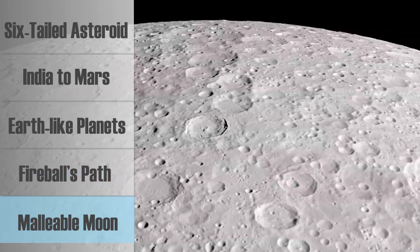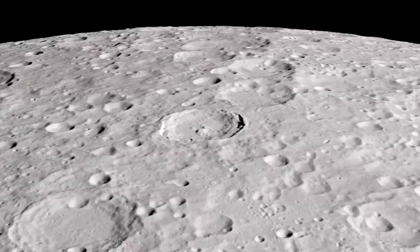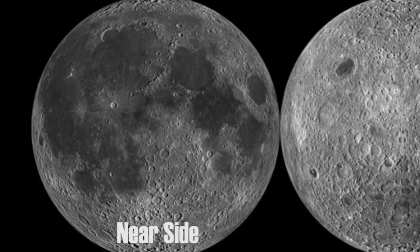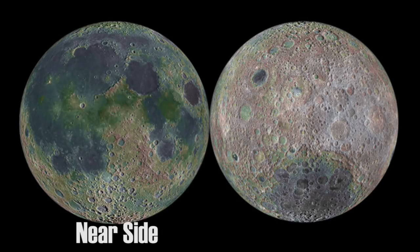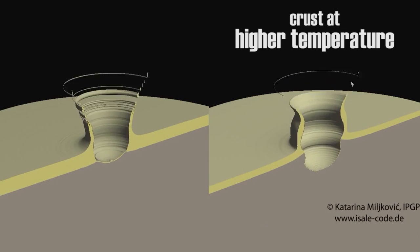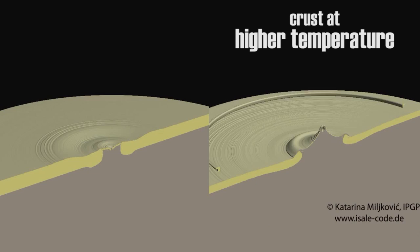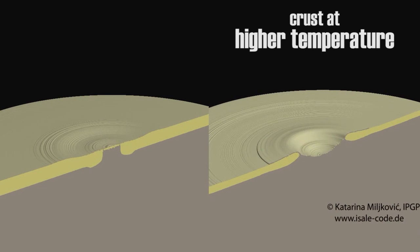The far side of the moon has a secret — it's covered in more craters than the near side. The near side, on the other hand, has more of the large, shallow indents known as basins. A new study might tell us why. In the early days of the solar system, the near side of the moon was both warmer and softer. When ancient asteroids crashed into the moon, they produced craters all over its surface. But on the near side, gooey lava flows filled up the craters and transformed them into basins.